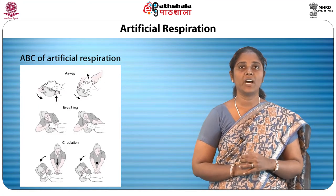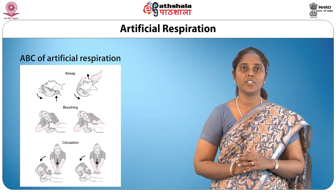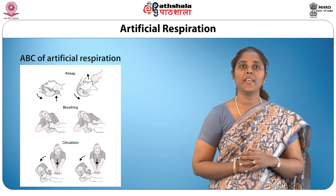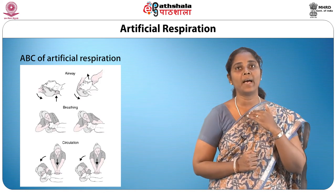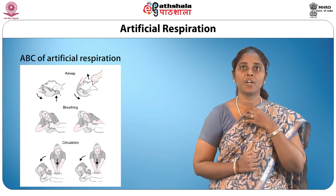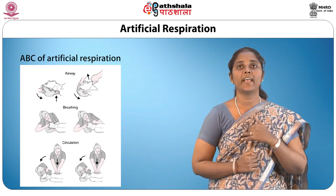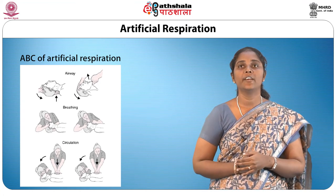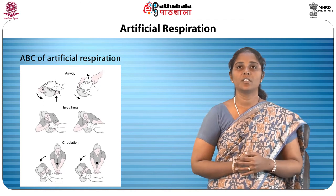Now let us see the ABC of artificial respiration. A is for airway — to clear the airway. B is for breathing — to restore breathing. C is for circulation — to restore circulation. An unconscious casualty's airway may be blocked, making breathing difficult and noisy. The main reason is that muscular control in the throat is lost, allowing the tongue to sag back and block the throat. To clear it: remove the obstructing object from the mouth using your first finger as a hook to dislodge it. Extend the neck to open the airway by placing one hand under the nape of the neck and the other on the forehead, tilting the head back. Lift the chin up gently without closing the mouth. Check if breathing has been restored; if not, start mouth-to-mouth resuscitation.